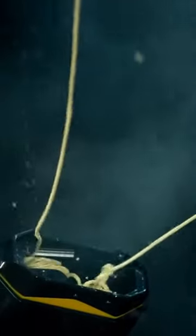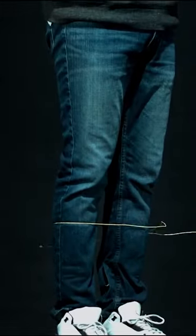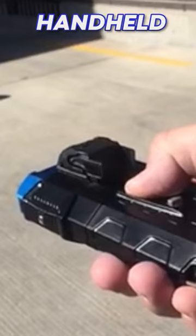The Bowler Wrap is a unique and non-lethal tool that can be used to quickly and safely restrain suspects. It's like having a giant lasso that you can control from a distance, using a patented bowler projectile that is fired from a handheld launcher.